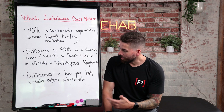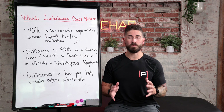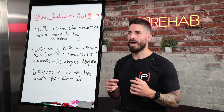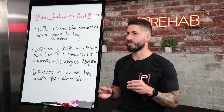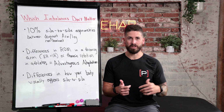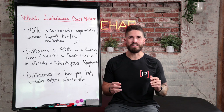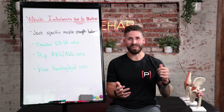Last but not least in the 'doesn't matter' category: differences in how your body visually appears side to side. It's a shame when people message us concerned that one shoulder looks higher than the other, or one muscle looks slightly different from the other side. If you haven't had a major injury or major surgery and things just look slightly off, it's okay — your body is perfectly imperfect.